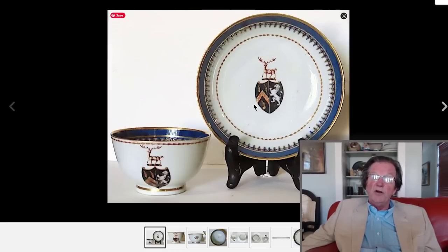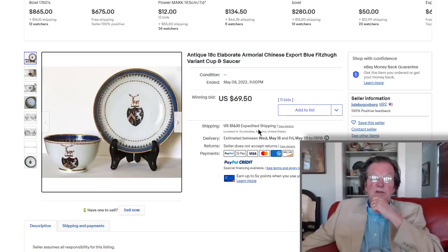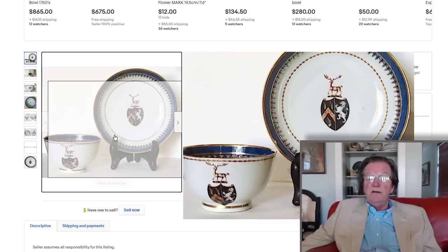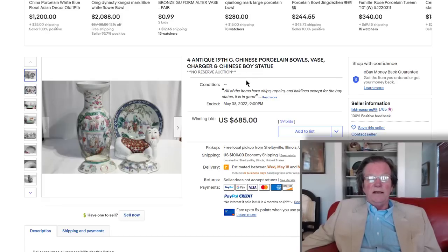This early 19th century export cup and saucer — armorial, obviously — was one of the bargains of the week at just $69. Inexpensive shipping from Arizona. It's a really nice export example, very fine detail, very fine enameling. I don't think it's 18th century as listed — probably early 19th century — but it doesn't really matter. What a beautiful piece of porcelain for practically nothing.